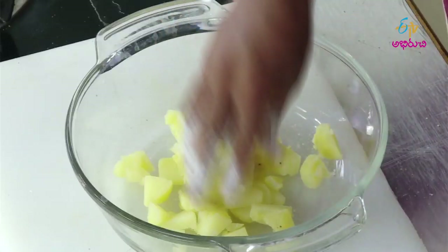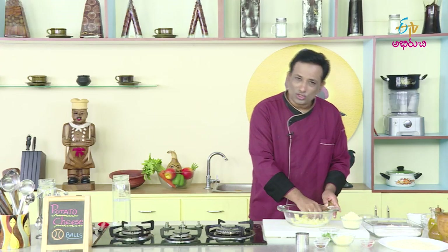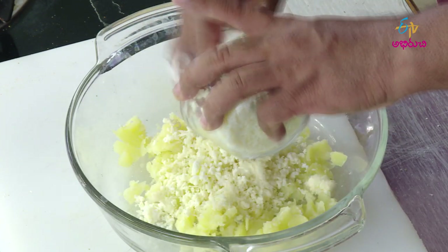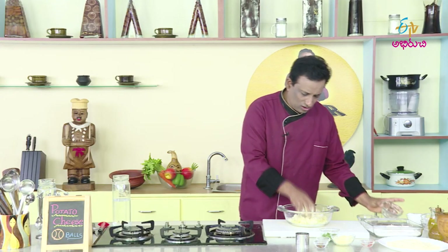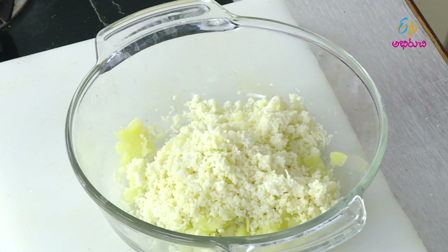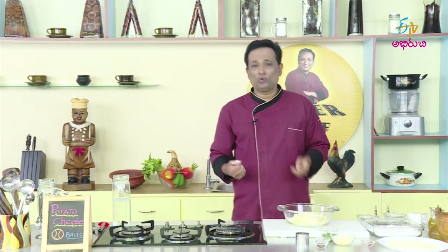We will make a paste of cheese balls. We will eat paneer now. We will prepare the paneer. If you could have some vinegar, you can add some vinegar to the paneer. Let's take a little bit of vinegar from the market.